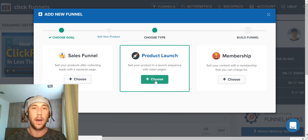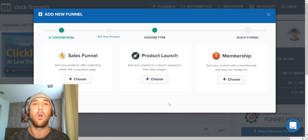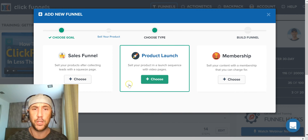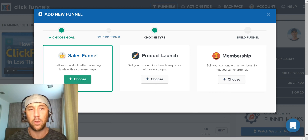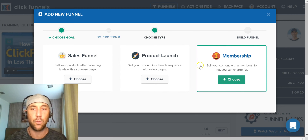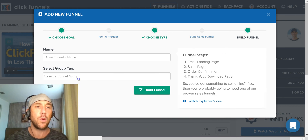Let's look inside 'sell your product.' I'm an information marketer — the margins are fantastic, which means better marketing budgets and allows you to build a large business on a relatively small number of customers. The product launch follows Jeff Walker's product launch formula. A sales funnel is a simple squeeze-page-to-upsell flow. There's also a membership funnel — I run a membership system on ClickFunnels and I'll probably do a full video on that. But let's go into the sales funnel right now.